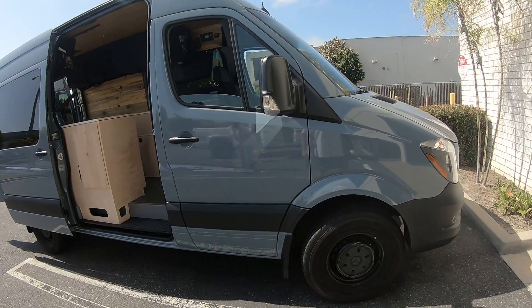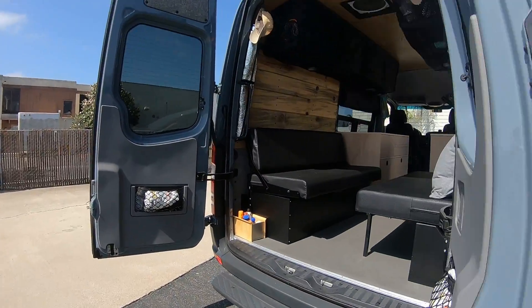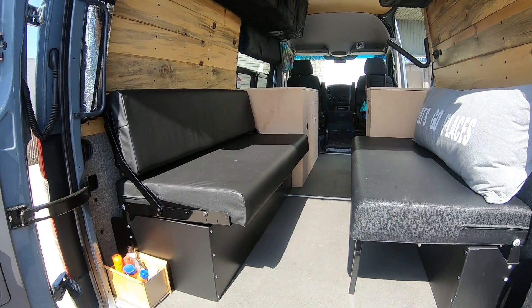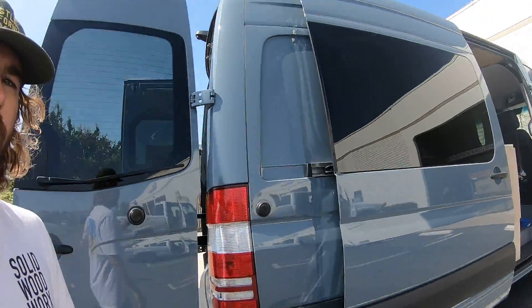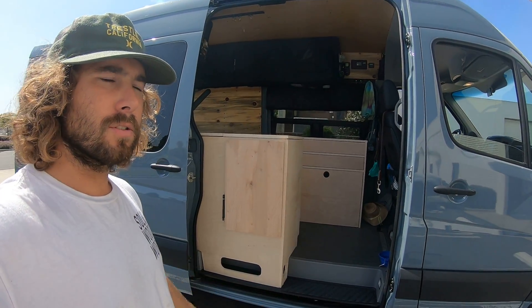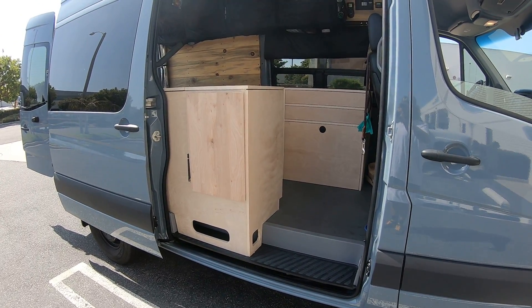Hey guys, Brian here from Solid Woodworks. A customer brought this awesome Sprinter van that she likes to go camping and skiing in. Back here she had already built some stuff herself and got these nice couches installed that fold into a full-size bed across here - really clean looking, really nice - with these big canvas bags up here. What she wanted on the inside was just a kitchen setup, something simple but that used a good amount of space and had enough cooking area.